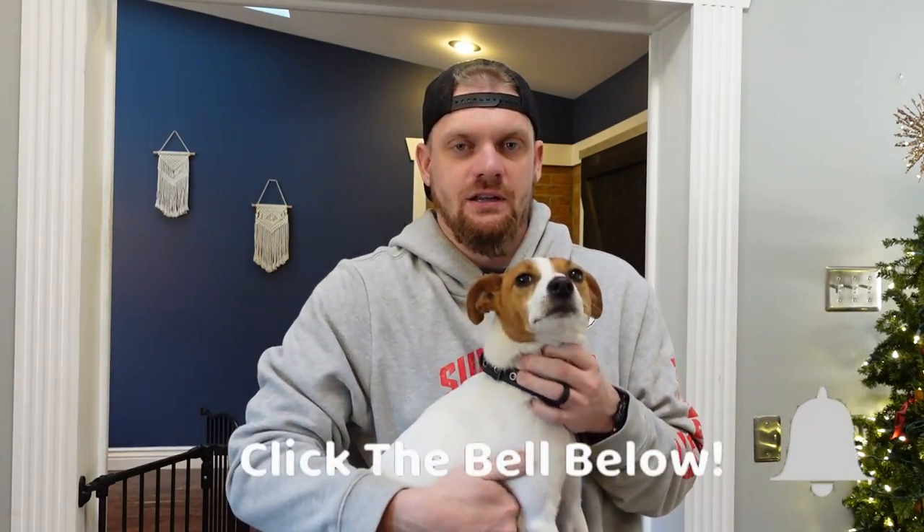Before we dive in, a thumbs up goes a long way — we appreciate everybody who does that, it really helps us get seen on YouTube so others can get the help they need too. Be sure to check out terrierowner.com, subscribe to the channel, and turn on notifications so you're notified for next week's video. Now let's go ahead and start diving into what to do if you have a Jack Russell that is not eating.